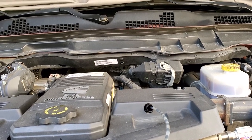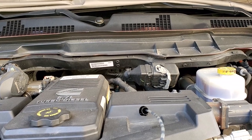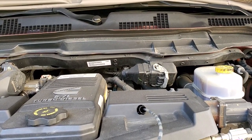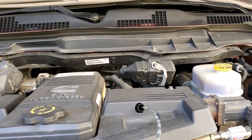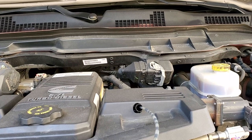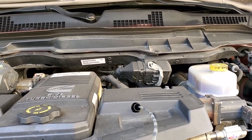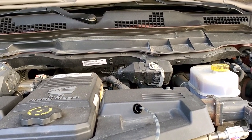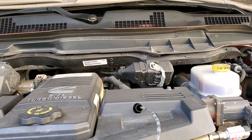Hello and welcome to my channel. Today we're going to find out if Rotella T6 5W-40 is a good oil, and if it is, for how long can it last before needing a change. The car manufacturer says six months or 15,000 miles, but a lot of people swear by this oil as a gold standard. I haven't seen proof of that besides people talking about it.